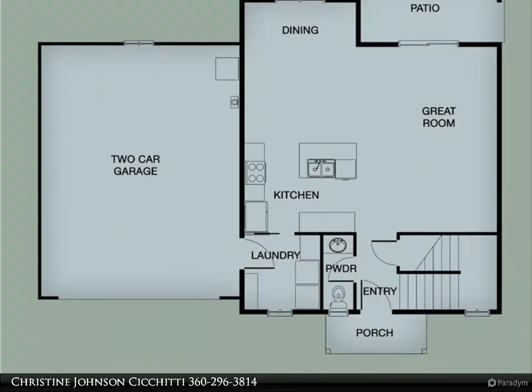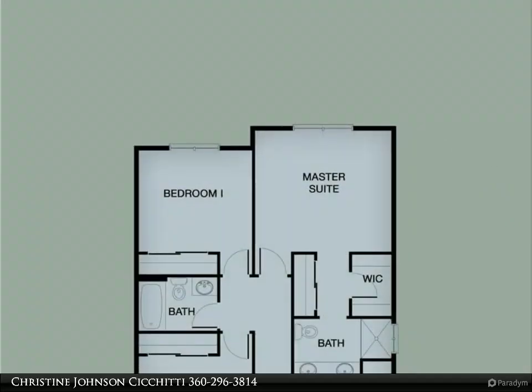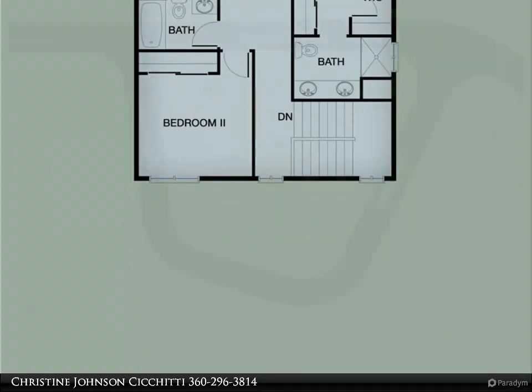A large patio off the living room with only trees behind you. The large master has a walk-in closet and master bathroom with walk-in tiled shower, glass shower door, and double vanity.